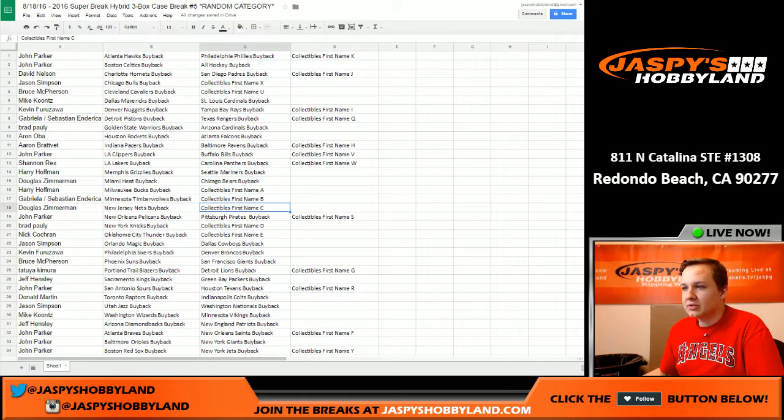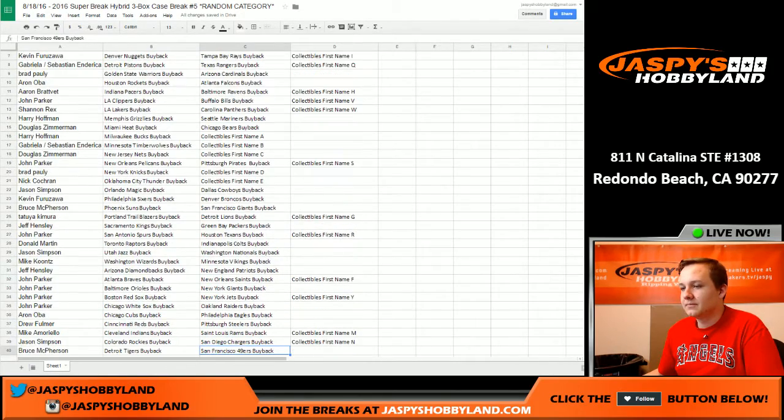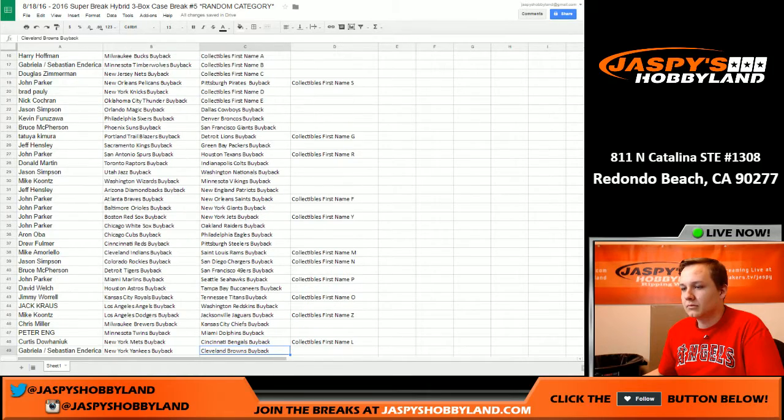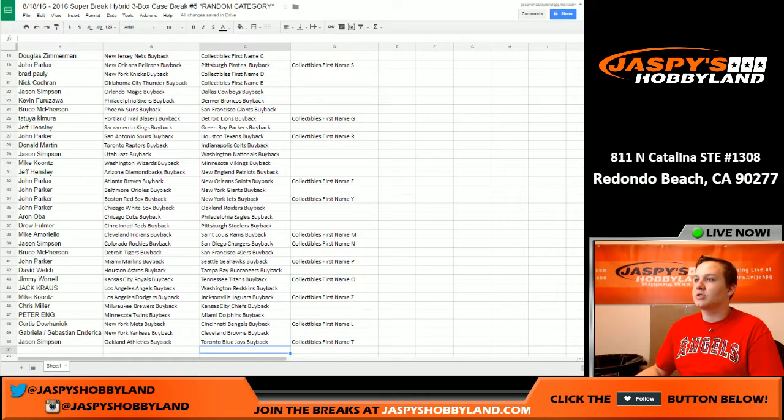Rex got the Lakers. I'll alphabetize it by name so you can see them better. Let's get that preferred basketball filled up and break that right away. I'll show that for a quick second and then alphabetize by names.